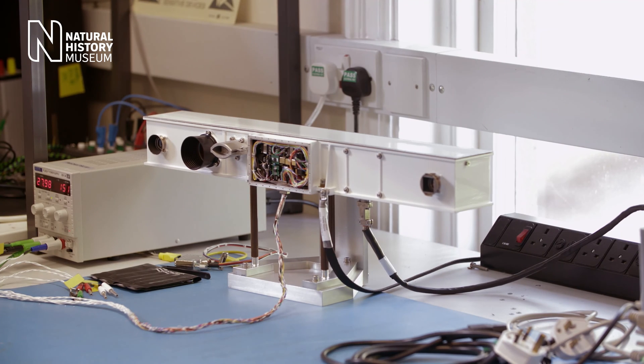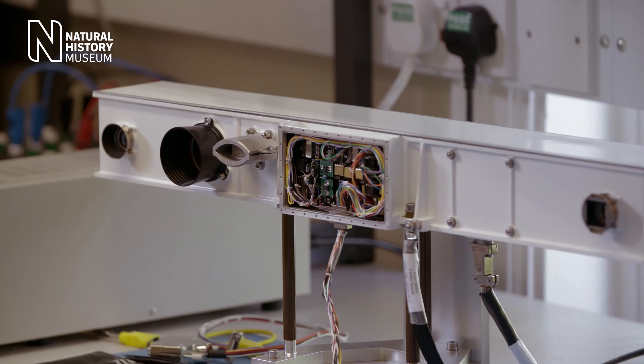We're working on the ExoMars PanCam — the panoramic camera system. This is the scientific eyes of the rover. It will actually be able to do some geology and some atmospheric science.